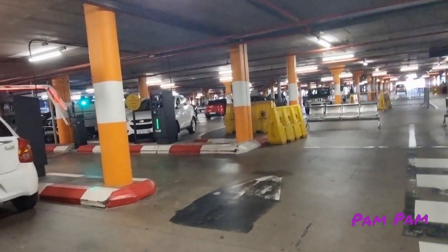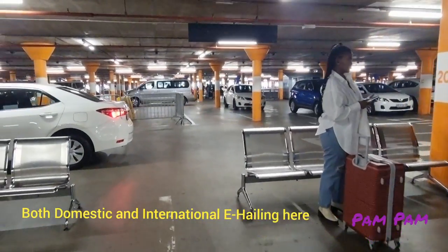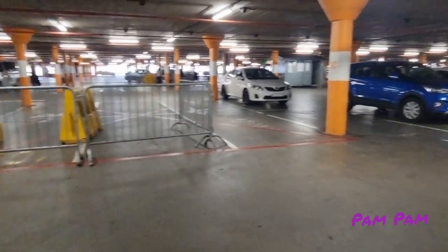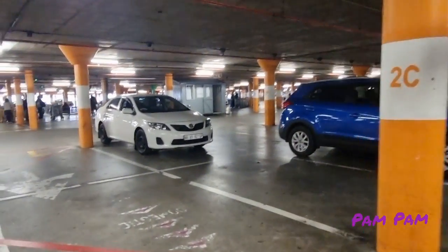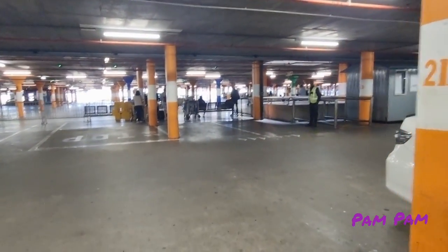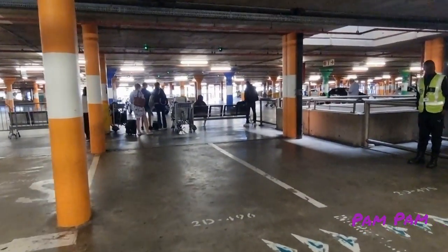It seems this level of the airport has just been taken over for airport transfers. That's Easy Shuttle. It does seem that the airport has basically been taken over for Ubers. There are a lot of people waiting here, and this is where 2E is.